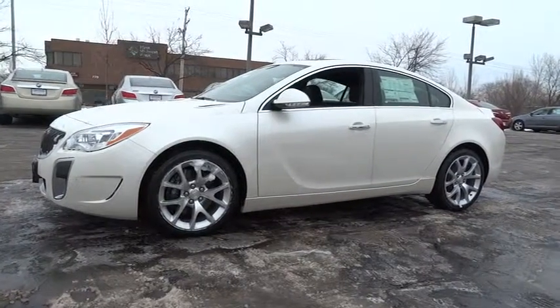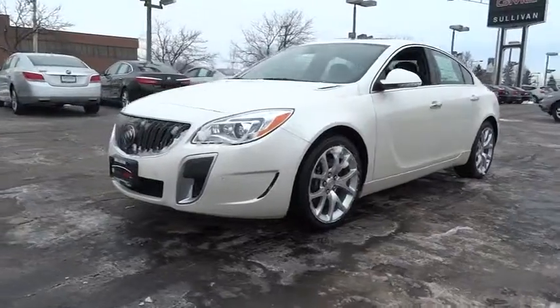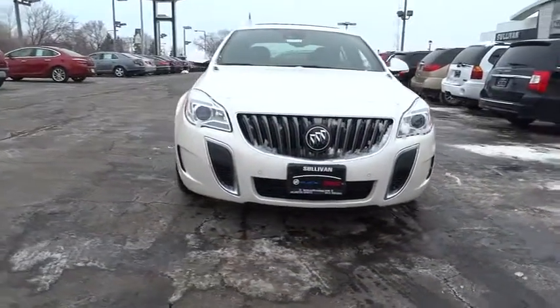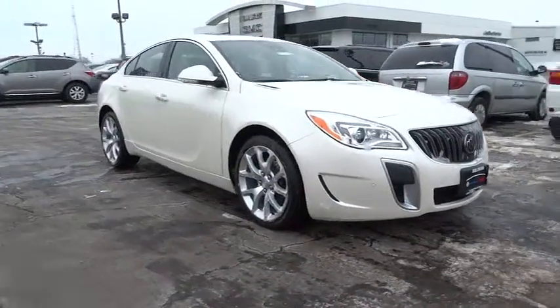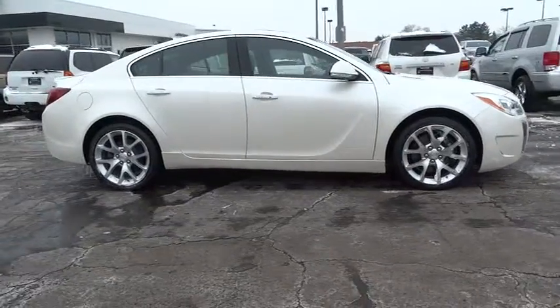The 2014 Buick Regal is based on the European Opel Insignia. The Regal is as much a sports sedan as it is a family sedan and is priced below $45,000. This vehicle has less than 100 miles. Here are some of this vehicle's great options.